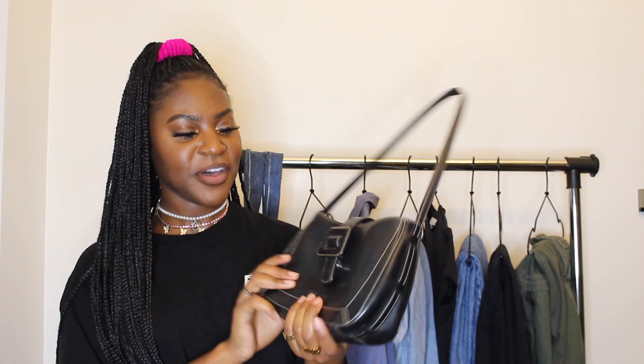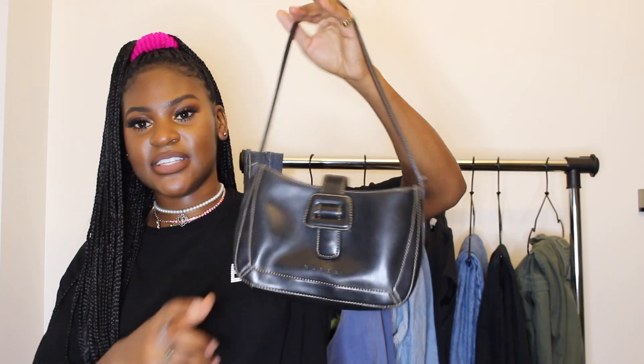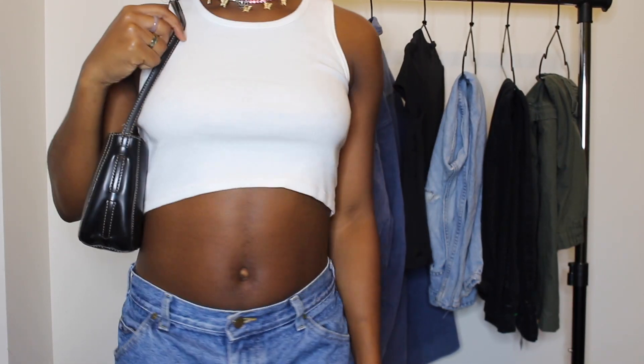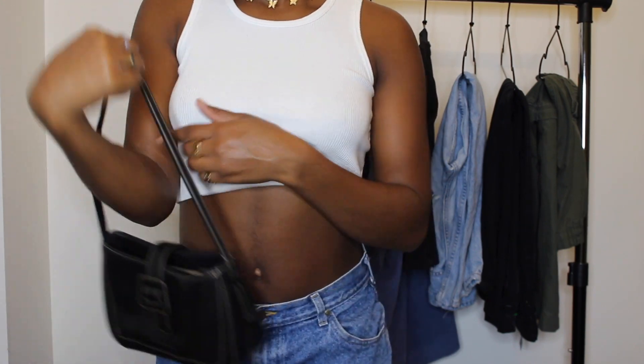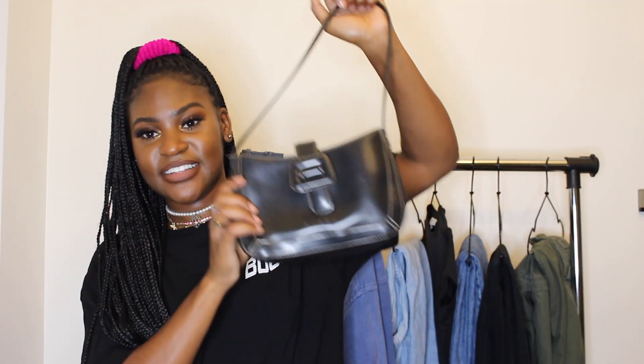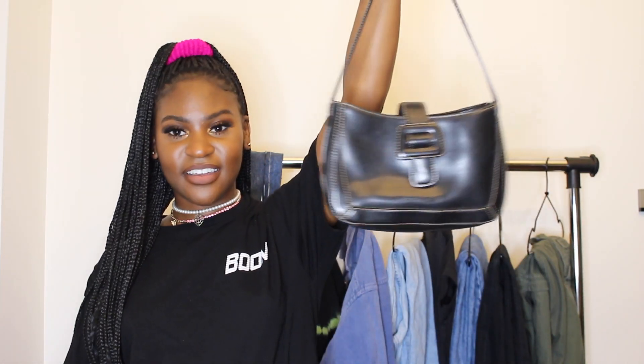Moving on to accessories, I have this purse I got from the thrift — it's a Guess bag. It's a vintage-style black or dark brown, and it's really a staple purse. It's similar to the saddle bags everyone carries now but it's classic and carries a lot of stuff. It's nothing extravagant but it's a really good black staple purse to dress up your outfit or just carry your things. You can also find similar styles on Depop.